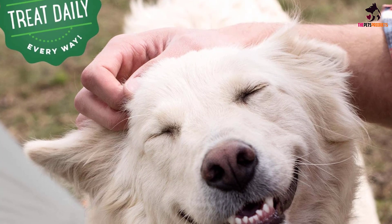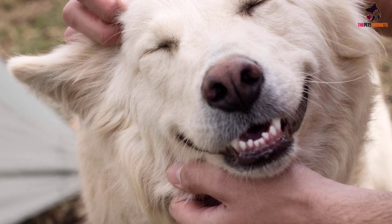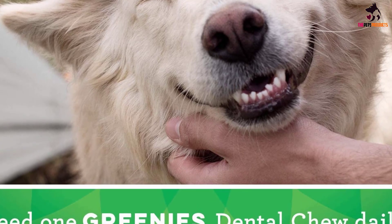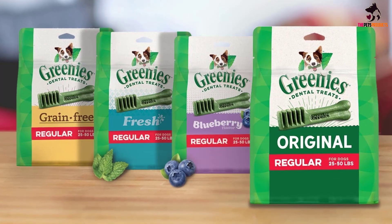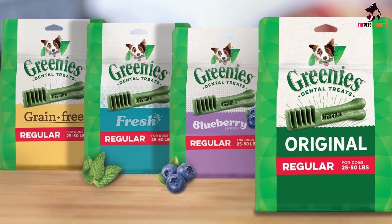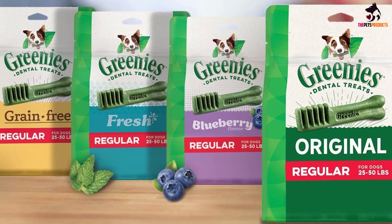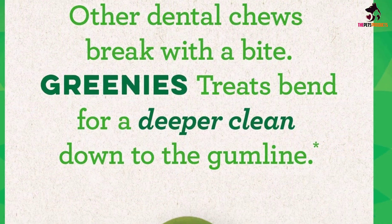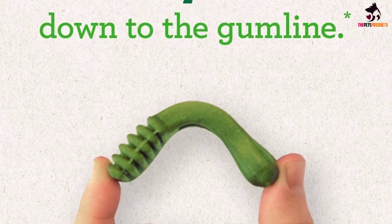The original flavor of Greenies Original Natural Dog Dental Treats is liver, but there are other flavors available such as blueberry. Box quantity ranges from 4 treats per box up to 34 treats per box. Greenies Original Dog Dental Chews are also vet-recommended and VOHC-accepted — that's the Veterinary Oral Health Council. Greenies Dog Dental Chews are to be given to your dog once a day, making them an overall great dental health tool and a top contender for one of the best dog dental chews.